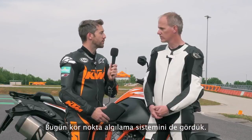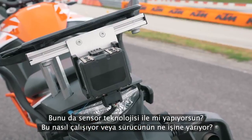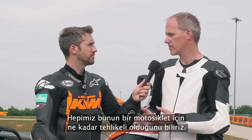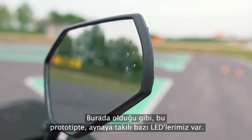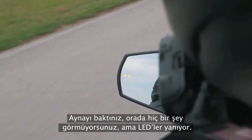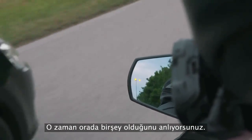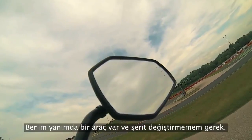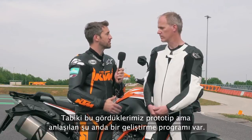We also saw today the blind spot detection, which again uses the radar sensor technology. You always have a blind spot in your mirrors that you cannot see, and we all know that's very dangerous on a motorcycle. On this prototype, we have LEDs mounted in the mirror — if there's a vehicle in your blind spot, the LED lights up so you know there's something beside you and you cannot safely change the lane.